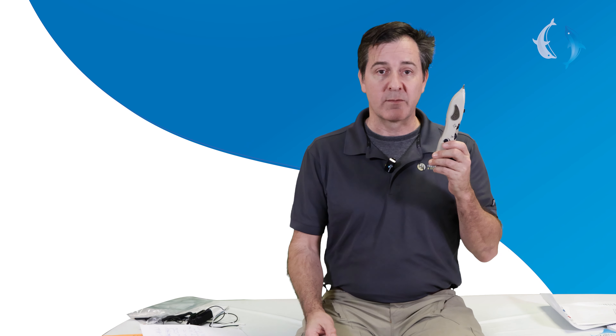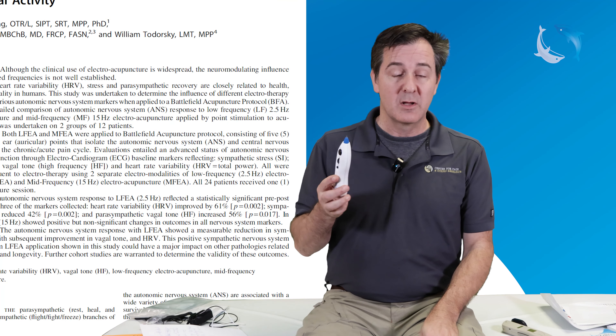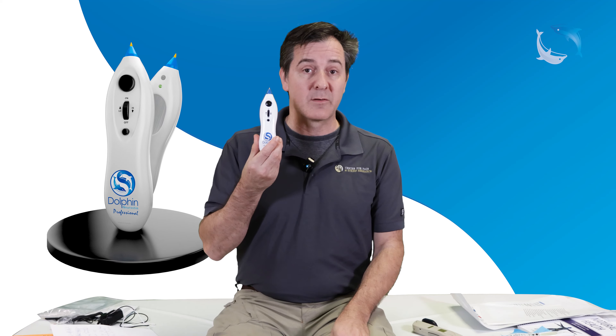This device only increases heart rate variability by 2%. This device increases heart rate variability by 61%. So, regular use of a device like the Dolphin Neurostim can actually increase your overall health and ability to fight off disease.